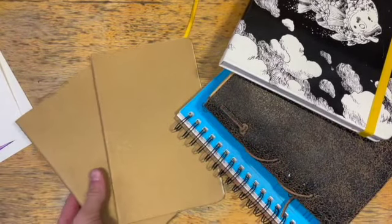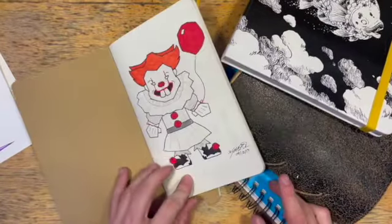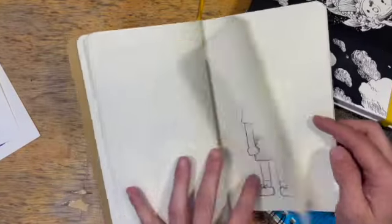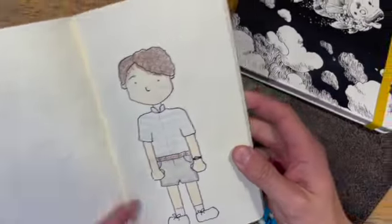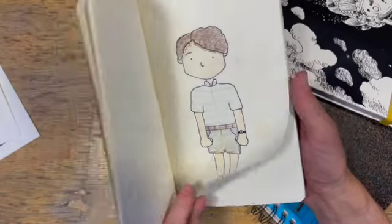Now we are to the sketchbooks. This is 2017 Pennywise — I think I have some other characters in here. I have to be a little bit proud of that one because that looks exactly like that kid.